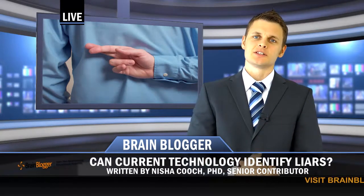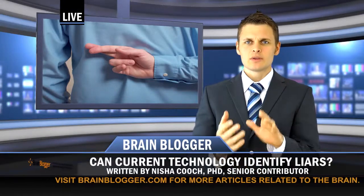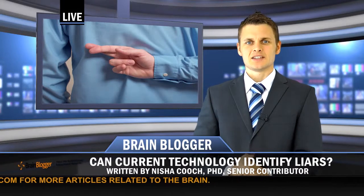Later, simple technologies such as the polygraph were designed to detect physiological changes consistent with the autonomic arousal that often accompanies the act of lying.